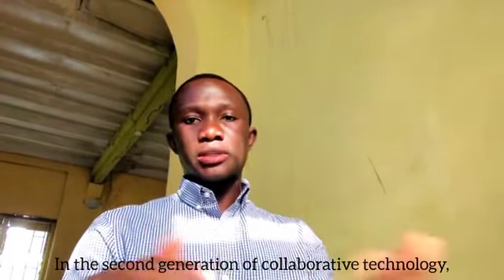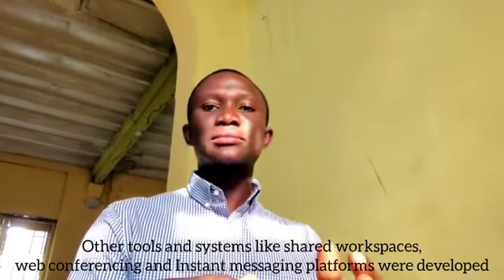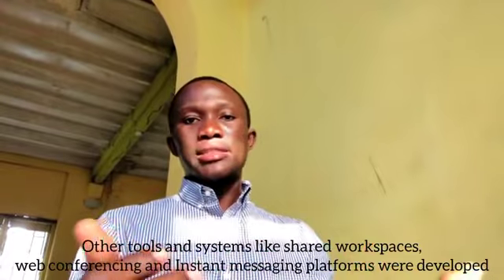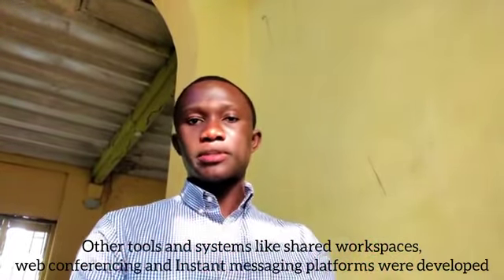In the second generation of collaborative technologies, other tools and systems like shared workspaces, web conferencing, and instant messaging platforms were developed.